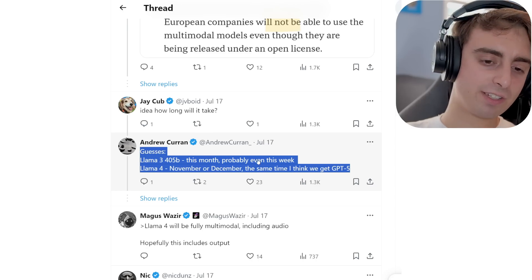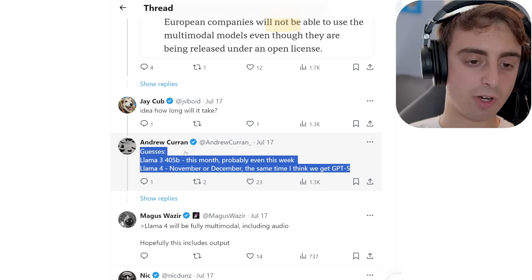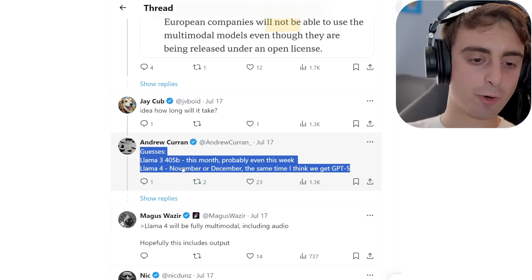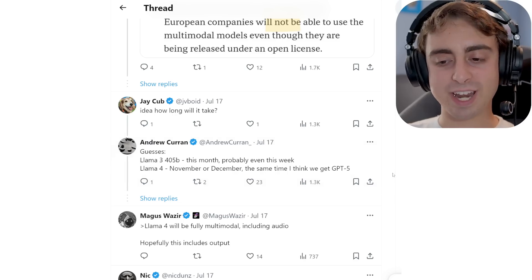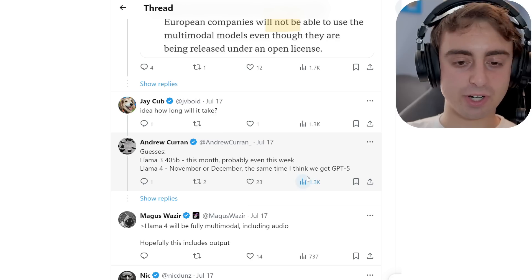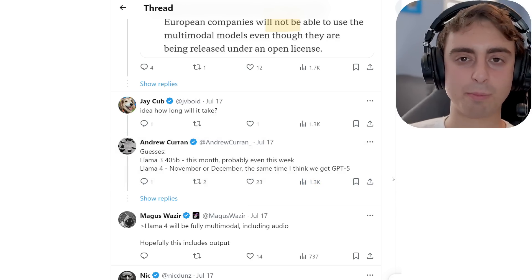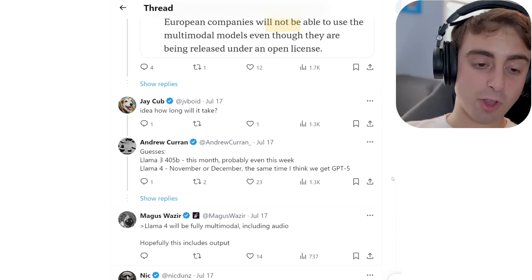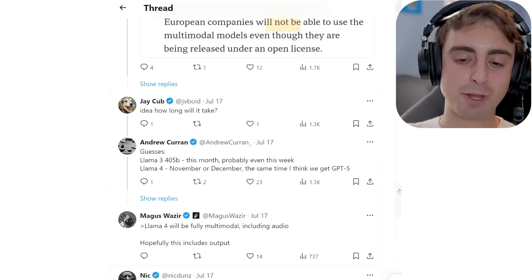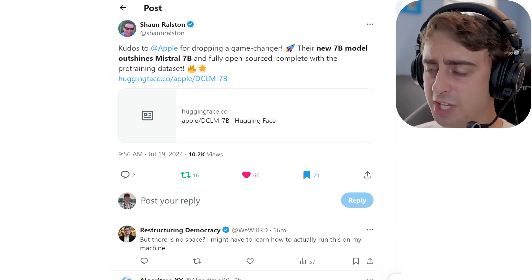In terms of a release date, Andrew Karan provides his guesses. By the way, this is a phenomenal AI account — follow Andrew Karan on Twitter. He thinks 405B is going to be this month or next week, very soon. He thinks Llama 4 we'll see in November or December, same time as GPT-5. I think we're going to see GPT-5 a little bit later, more towards March. For Llama 4, I would guess a similar time frame to GPT-5.